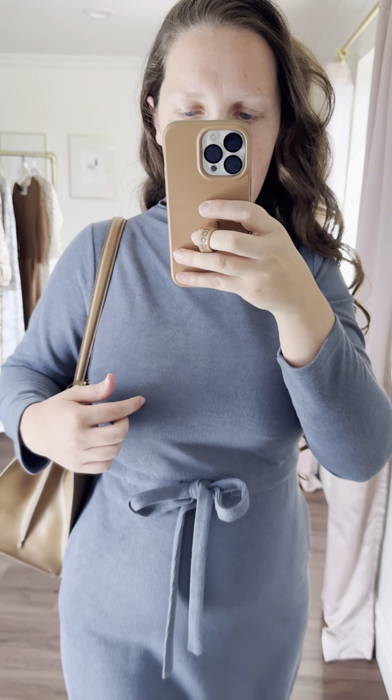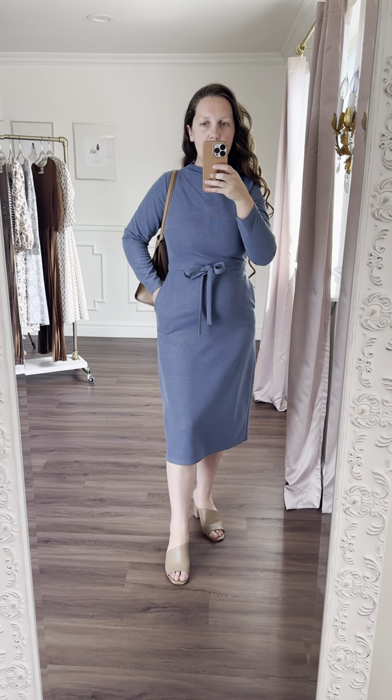This blue is stunning. What I love about this dress is it has a really fun ribbed knit texture to it, but the fabric is incredible. It pulls you in. It is a thicker knit. It is so fun.